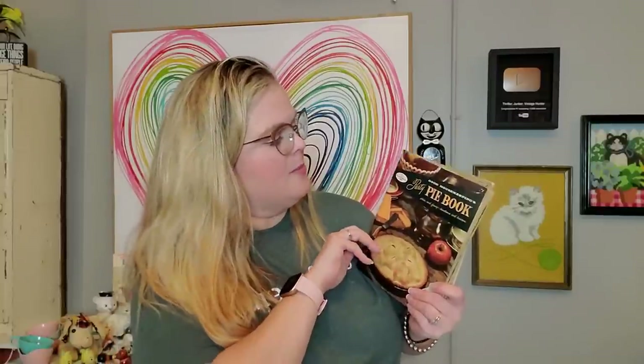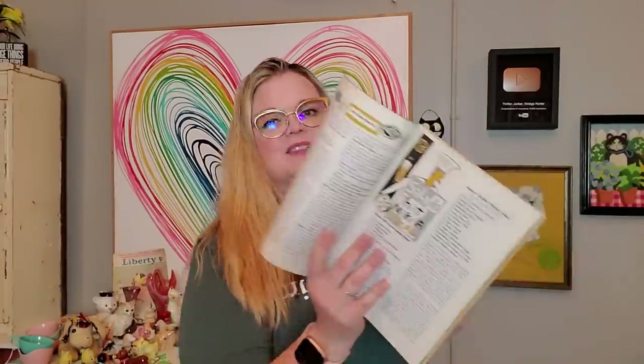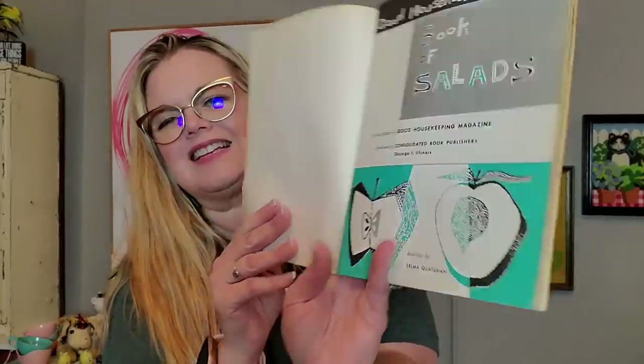And I also got this big old bag of cookbooks for a dollar fifty. They were in this bag and they're all made by Good Housekeeping: the meat cookbook, party pie book, egg, cheese, spaghetti and rice dishes, hamburger and hot dog book, and salads. The graphics inside are really neat — I thought these were 1960s but the copyright date says 1958, so I was close. I think I'll probably sell these all together as one lot since they're all made by Good Housekeeping.